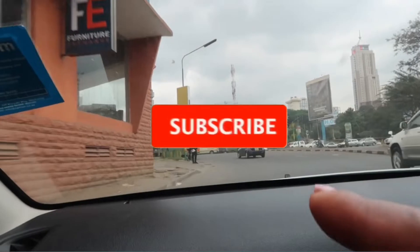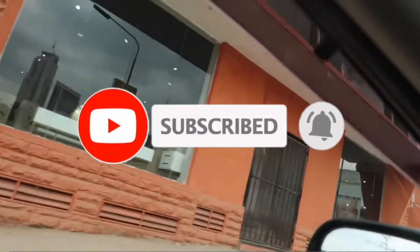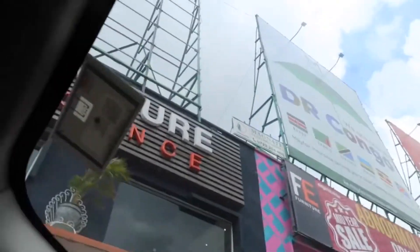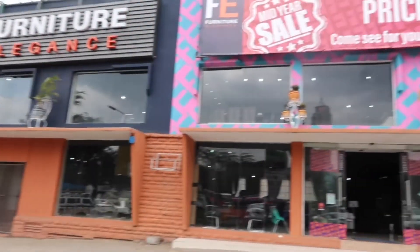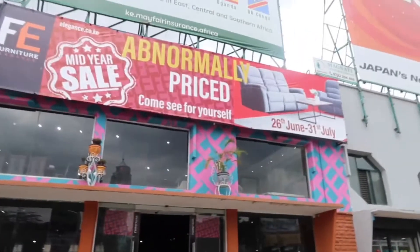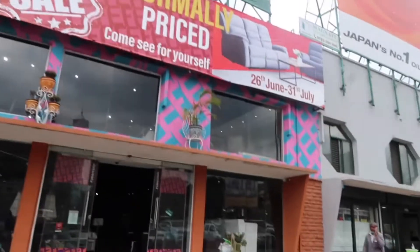Hey guys, welcome back to my channel. This is Evandunde — if you're new here, hello, you're most welcome. We are going to Furniture Elegance to shop for a bed and I'll take you along with me. There is a sale by the time I'm taking this video, but by the time I upload it, I'm not so sure things will still be on sale.